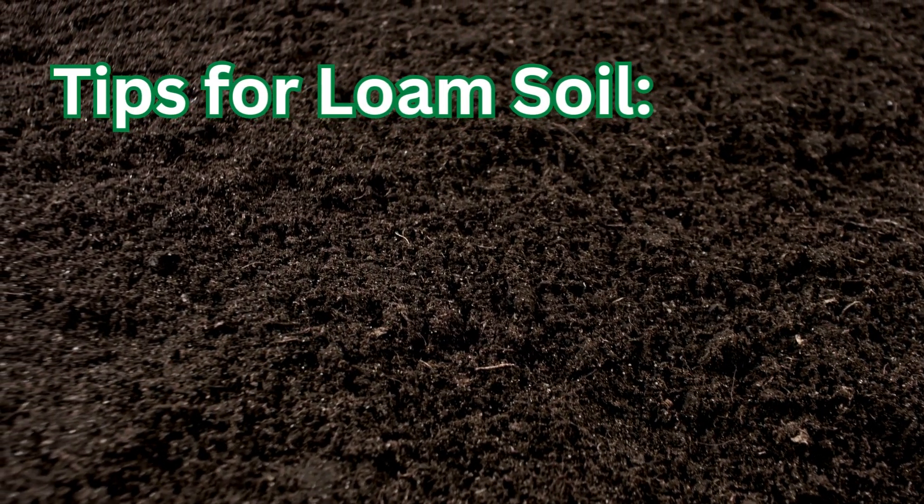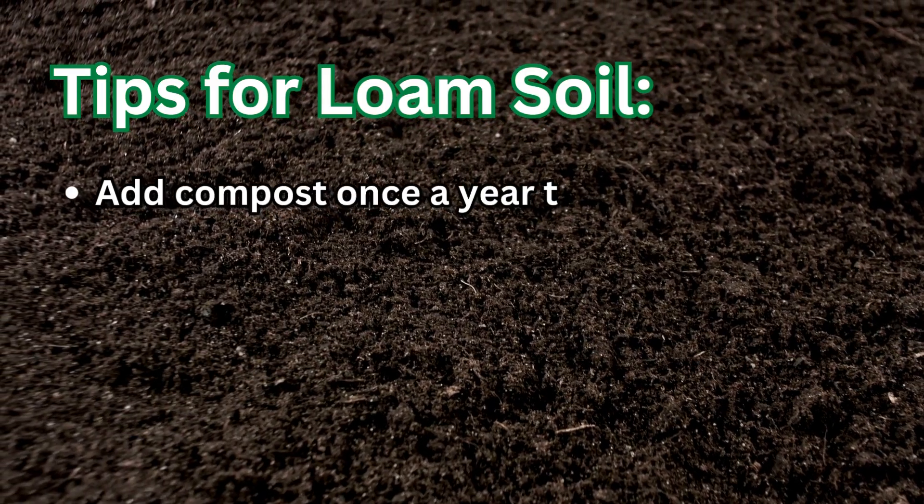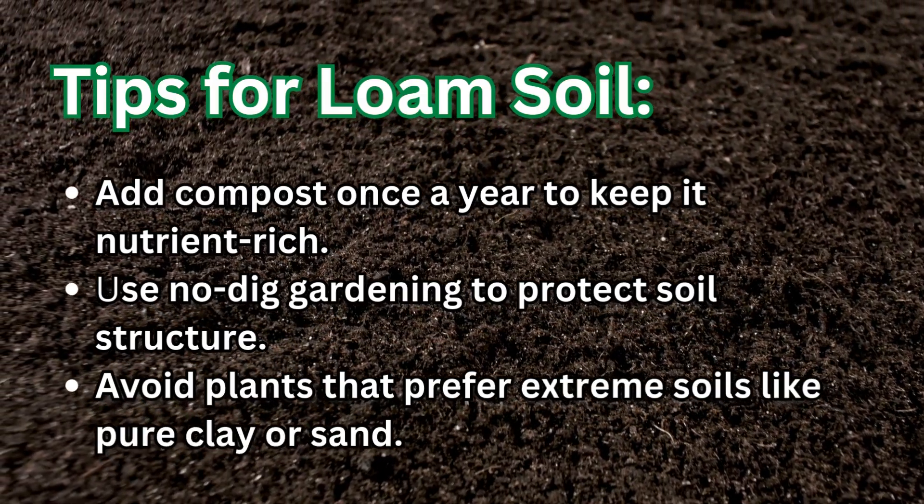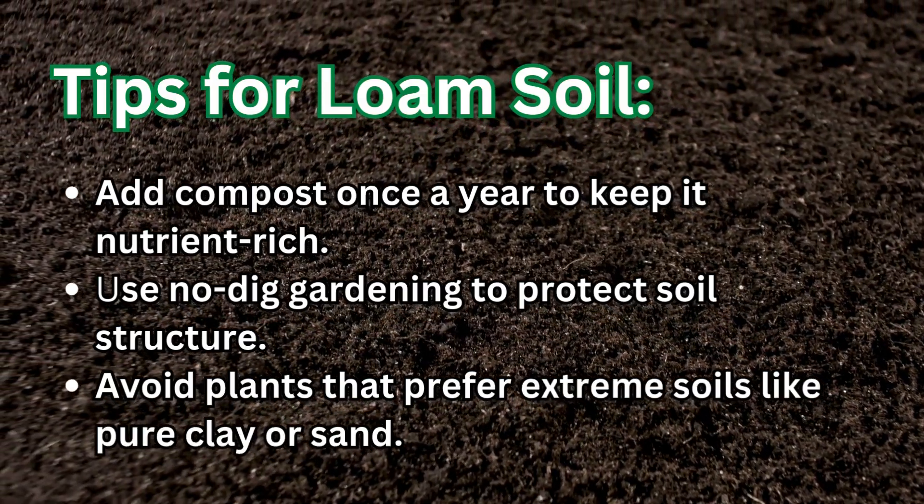Tips for loam soil: add compost once a year to keep it nutrient-rich, use no-dig gardening to protect soil structure, and avoid plants that prefer extreme soils like pure clay or sand.